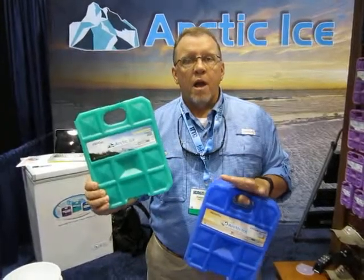Good morning ladies. This is Mary at iCast. I'm with Dave from Arctic Ice and he's going to introduce to you some really cool products to keep in your coolers — to keep those beverages and sandwiches cold, and also something that's going to keep ice cream for all day. Go ahead, Dave.